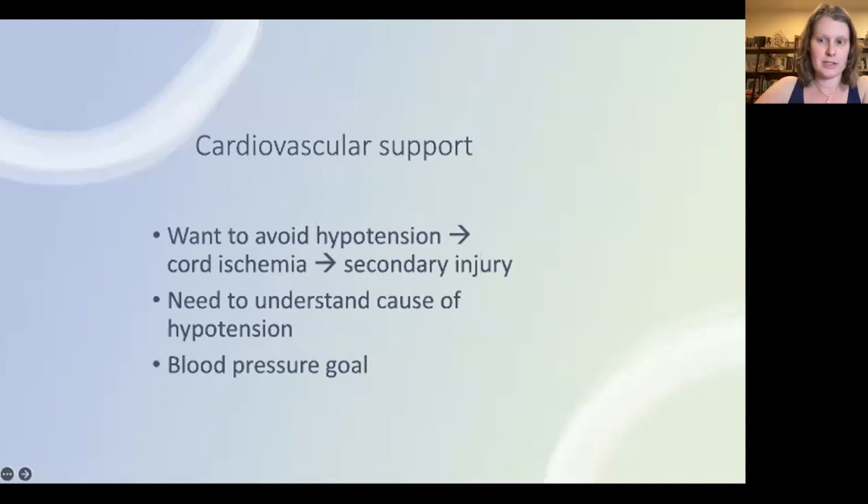At the spinal cord level, direct injury to the microcirculation results in vasospasm and loss of autoregulation, which alters spinal cord blood flow. At the more systemic level, acute spinal cord injury is often associated with hemodynamic instability that can affect perfusion. This is particularly more common in cervical and complete spinal cord injuries.